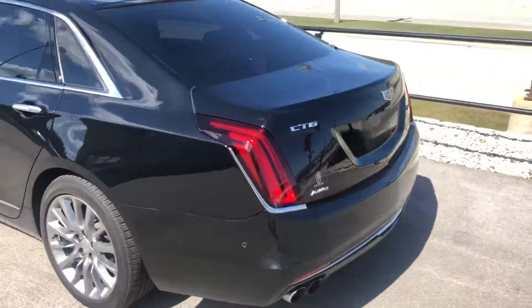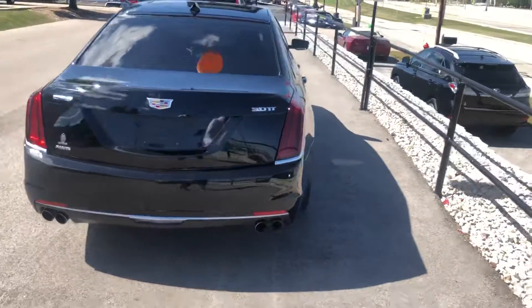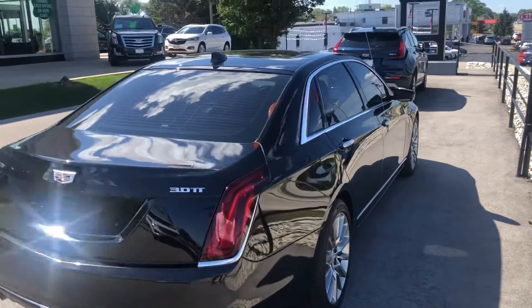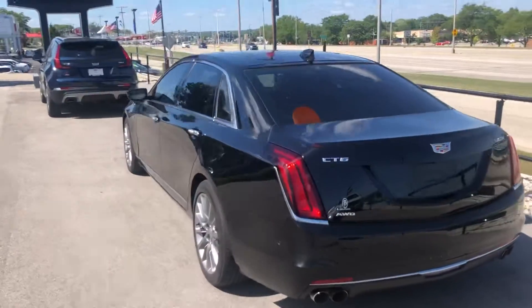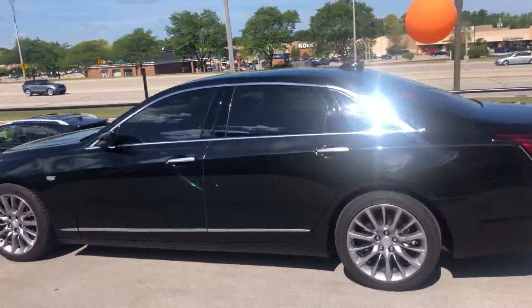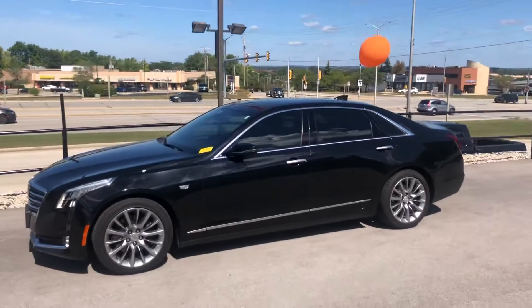This one is all-wheel drive and it is the upgraded engine, so it's a 3.0 liter twin turbo engine, 404 horsepower, just over 58,000 miles on it, but in really good condition. It'll get through safety and detail hopefully tomorrow. Look forward to talking to you more about this one — it should be priced right in line with your budget. Look forward to talking to you soon.